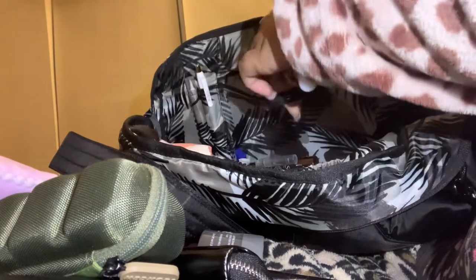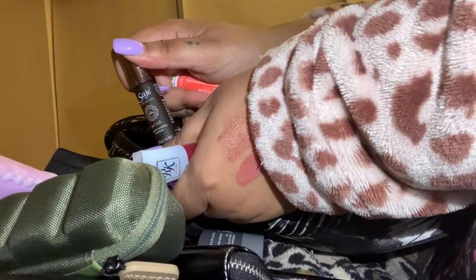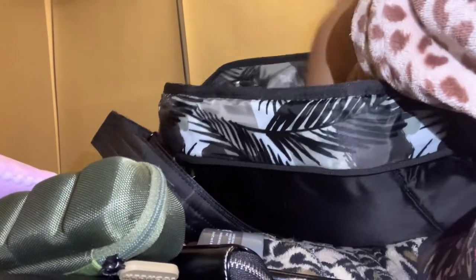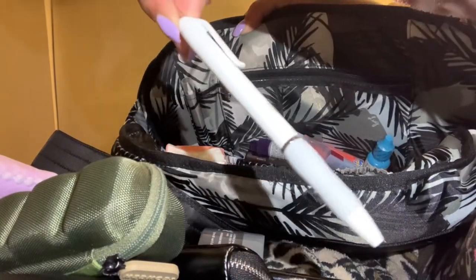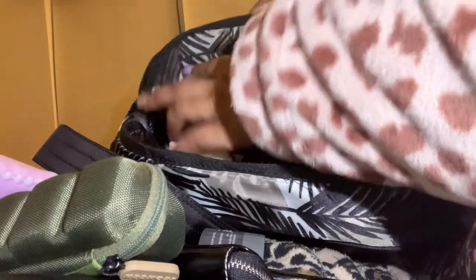Clear lip gloss, Tide to Go, massage period oil — if you have really bad periods, go get this. Nail glue, some random cough drops, and contact drops. There are also two pen loops, so I have a pen and a Sharpie S-Gel white body. And then some cuticle oil — y'all are probably saying I need it right now.